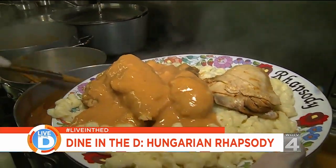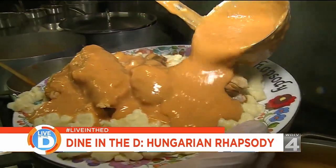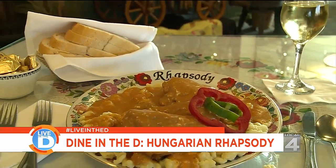Steven says he enjoys the challenge of Hungarian cooking and loves his customers. It just gives him a good feeling to have a nice restaurant.